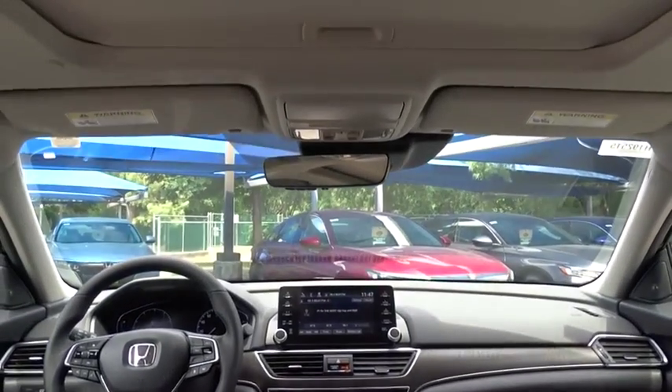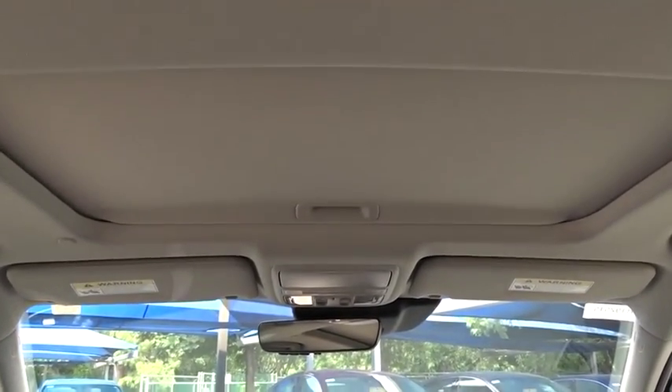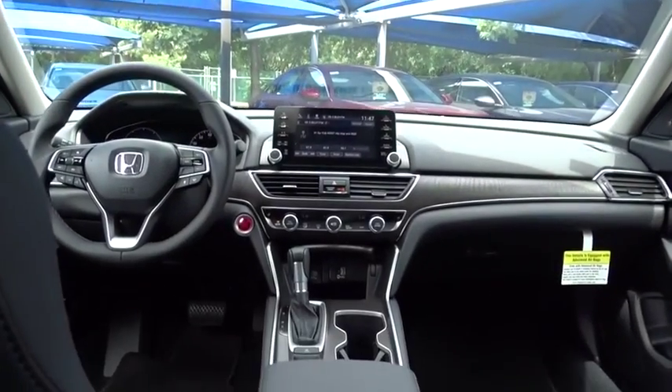Leather wrapped steering wheel. Power steering. Front wheel drive. Adjustable steering wheel. Auto dimming rear view mirror. Aluminum wheels.